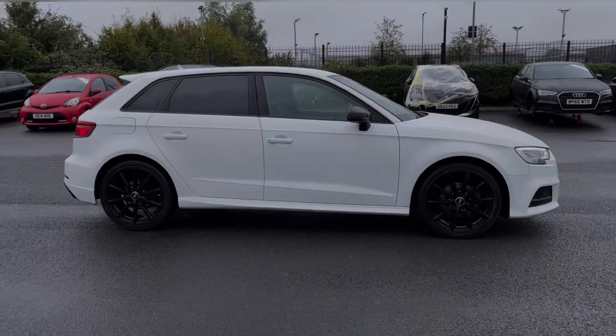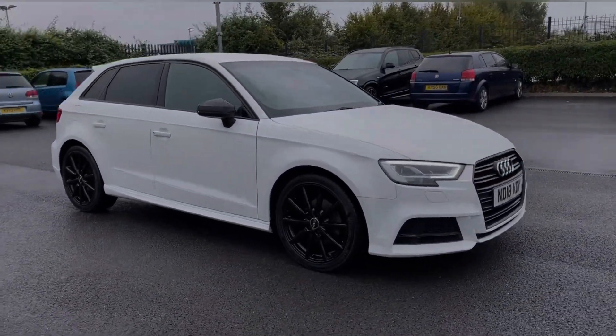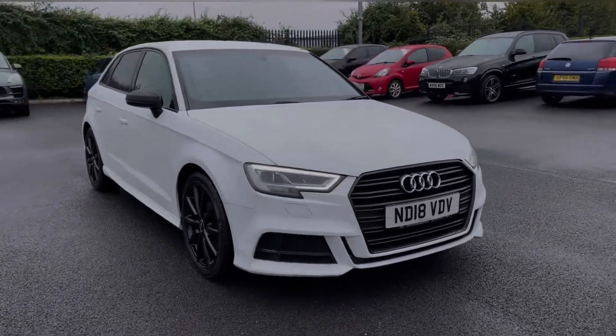Hi there, I'm Becca from Motor Match Chester and I'm going to be taking you around one of our approved used vehicles. This is the Audi A3 Black Edition Sportback — a 2018 model coming with the 1 litre petrol engine and manual transmission.